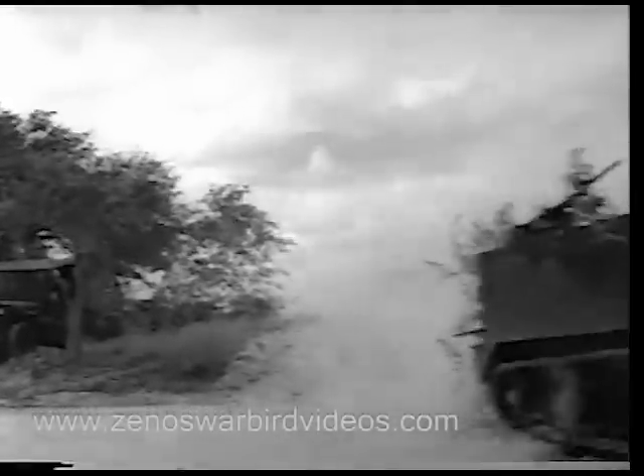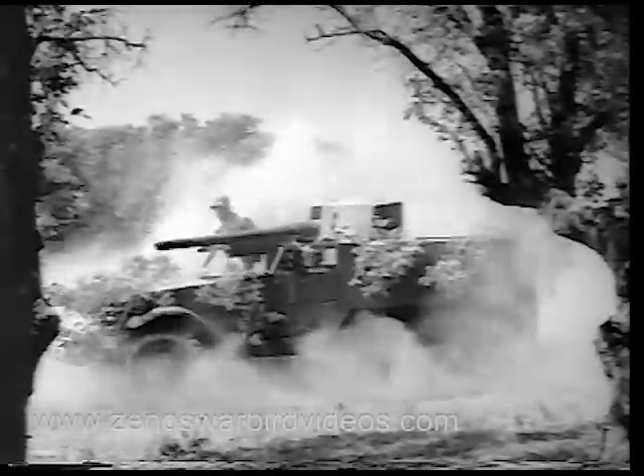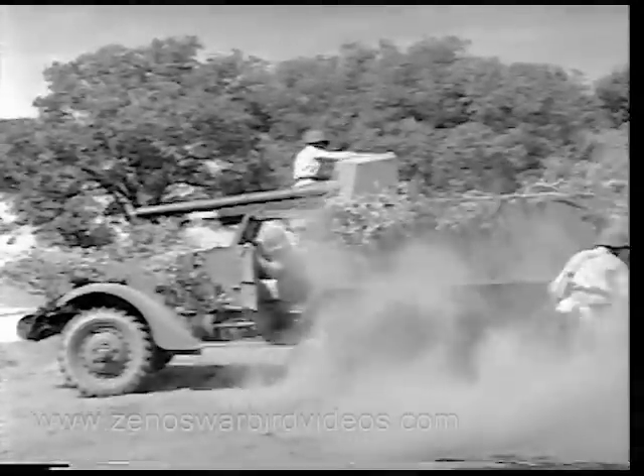Camouflaged, the Tank Destroyer races to a make-believe attack at battle speed. A jeep cuts across the Tank Destroyer's path — it skids and comes to an abrupt halt. The track has been thrown. It has to be replaced without lost motion. Only two men are needed, so the others can spread out and stand guard while the mechanics go to work on the track.